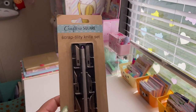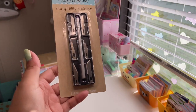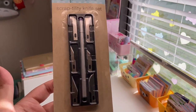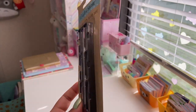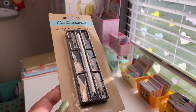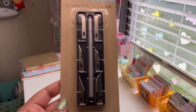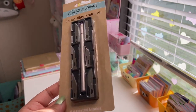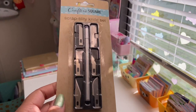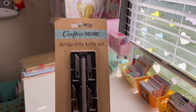First place is Dollar Tree. First thing I have is this Crafter Square scrap utility knife set — it comes in a little black case and has all different kinds of blades. For a dollar it's not gonna be the best quality, the blades are probably gonna be thin, but I just wanted something until I can get an actual exacto knife for paper cutting. For now this will do fine.